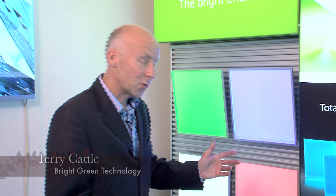Hi, I'm Terry Cattle from Bright Green Technology. I just want to tell you a little bit about our LED light panel. LED light panel is a product which is a fantastic, slim and efficient way of backlighting surfaces and backlighting graphics too.